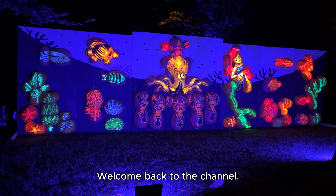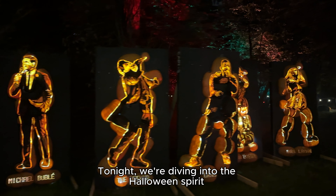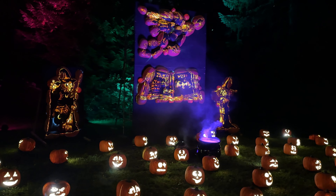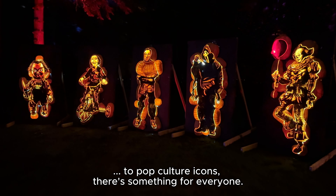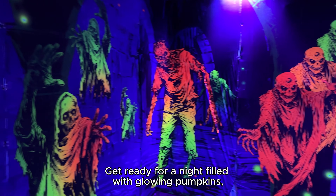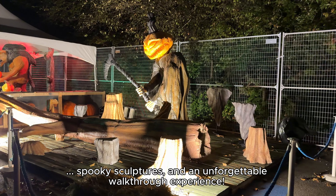Welcome back to the channel! Tonight we're diving into Halloween spirit right here at Pumpkins After Dark in Burnaby, BC. From classic Halloween characters to pop culture icons, there's something for everyone. Get ready for a night filled with glowing pumpkins, spooky sculptures, and an unforgettable walkthrough experience.